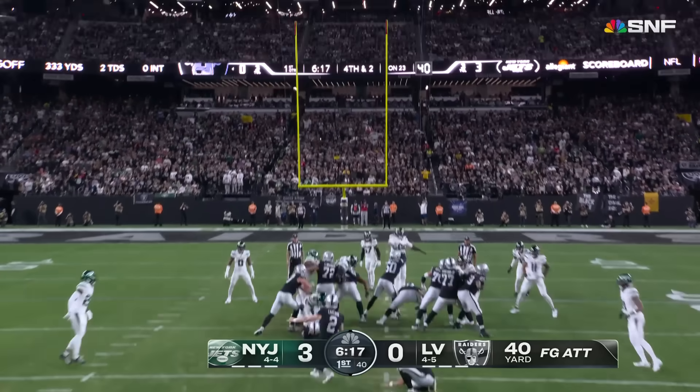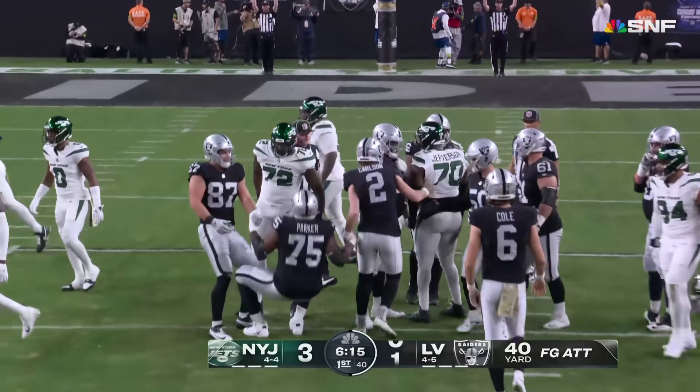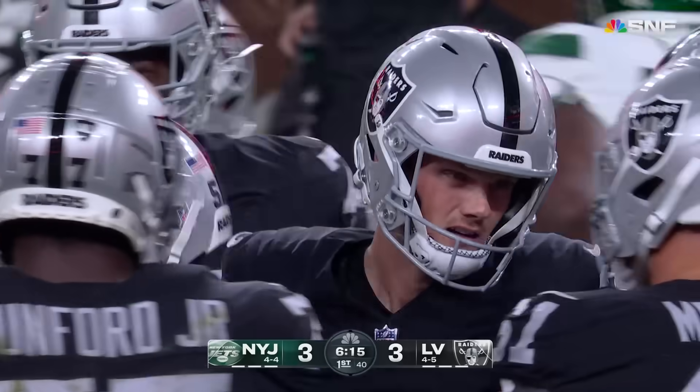Daniel Carlson from 40. Knocks it through, and the Raiders respond to the Jets' field goal with one of their own.